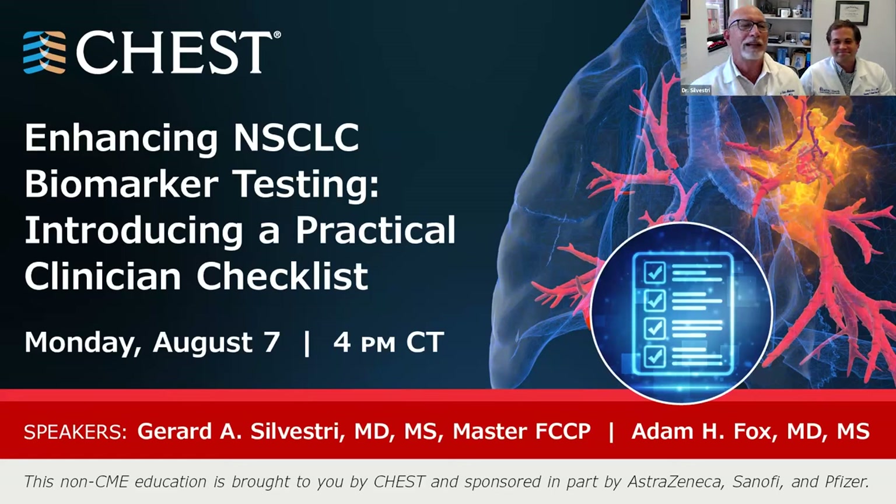Today we're here to talk to you about enhancing non-small cell lung cancer biomarker testing. We've put together a really practical clinical checklist that we'd like to take you through. It's really important to think about biomarker testing as a pulmonologist for those with local lung disease all the way through metastatic disease, where it's imperative to figure that out before your patients get treated. We want them treated with the right drug the first time, and we want treatment to occur quickly.